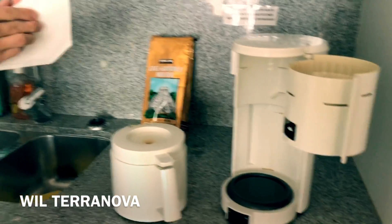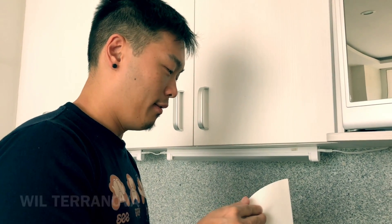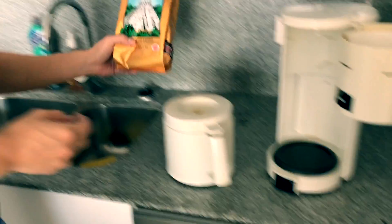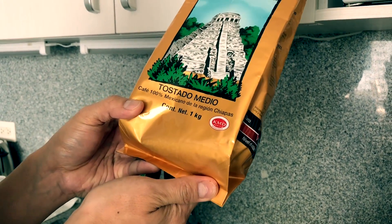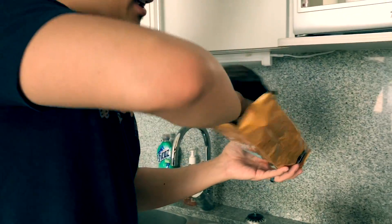Good morning, how are you? I'm good, I'm ready for coffee. I am making Caffeinated Mike some coffee. We found this in the Airbnb — it is Kirkland Signature Cafe Gourmet Molido. It is Mexican coffee from the Chiapas region, and here goes nothing.